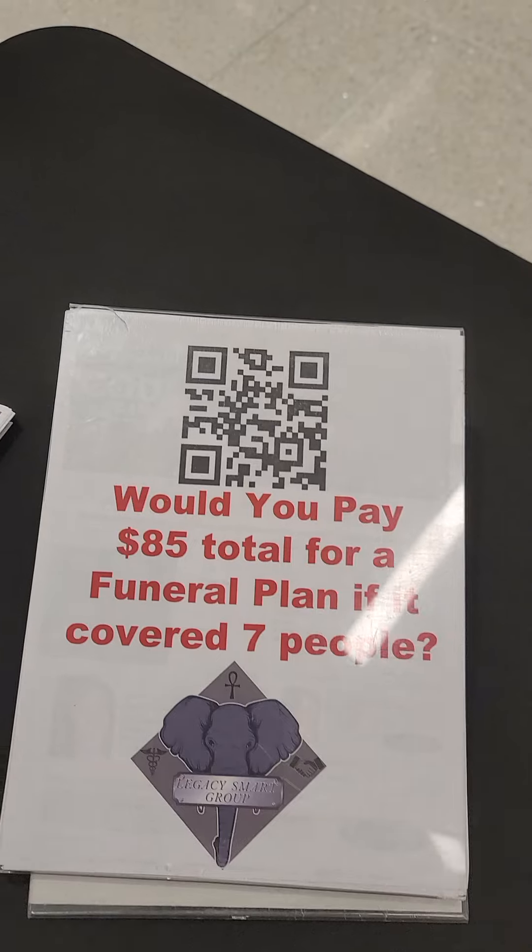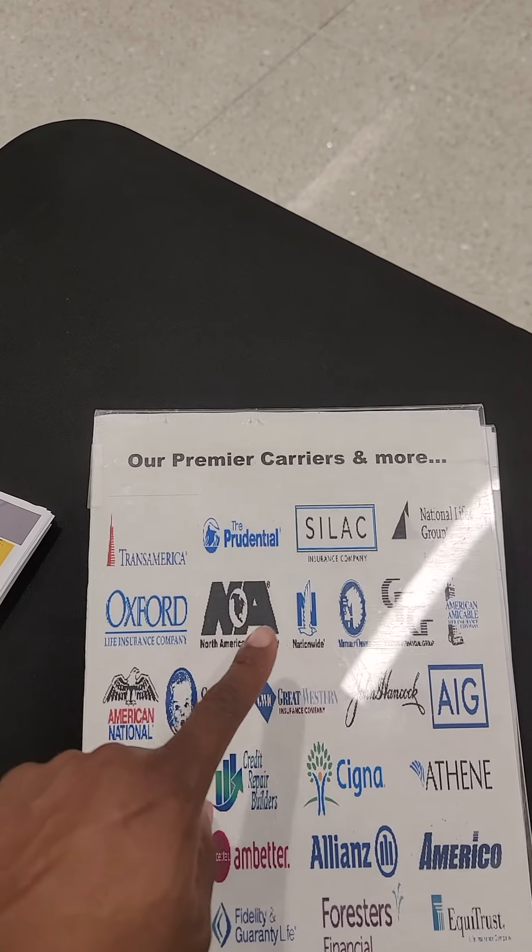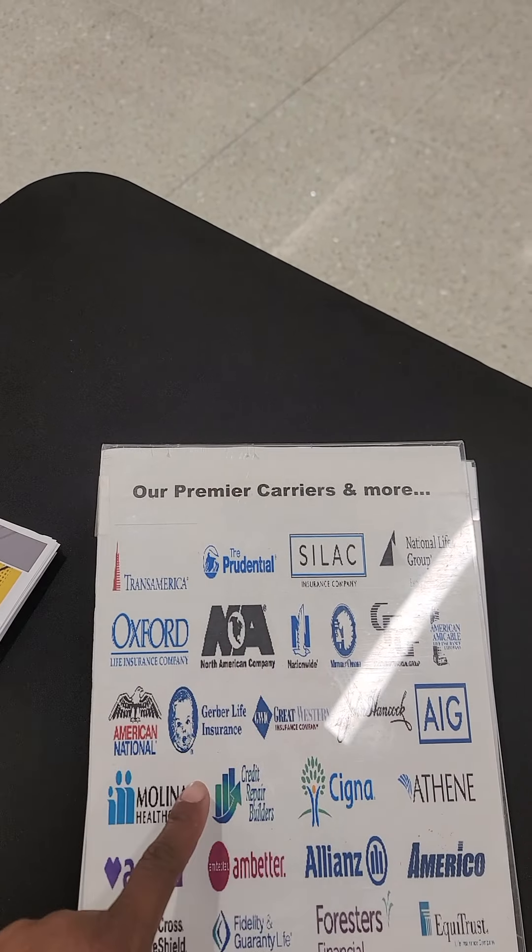You want to have another one that maybe talks about your carriers, so you can point to it like, hey, I know that company, I know this one, I know that one.